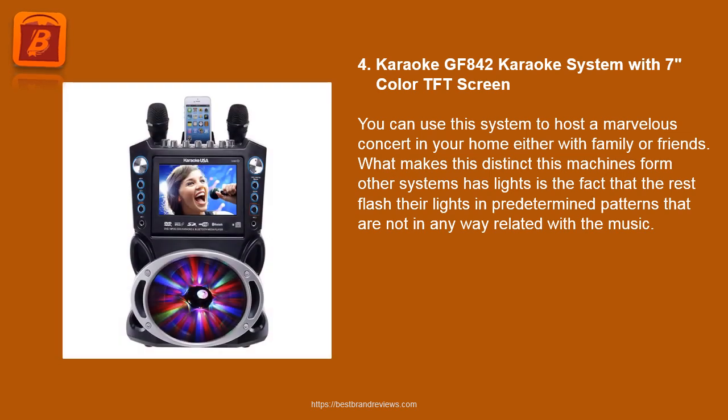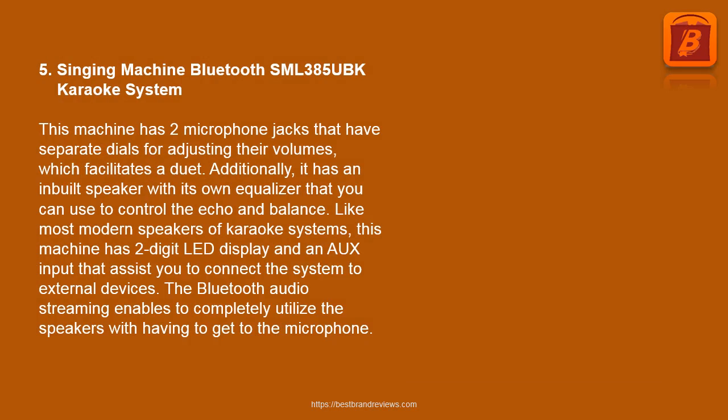4. Karaoke GF 842 Karaoke System with 7-inch color TFT screen. You can use this system to host a marvelous concert in your home with family or friends. What makes this machine distinct is that its light system flashes in sync with the music, unlike others that flash in predetermined patterns unrelated to the music.